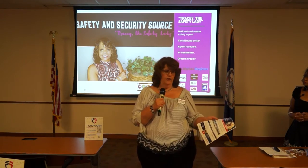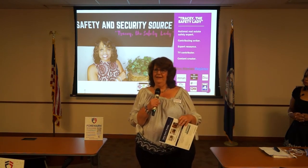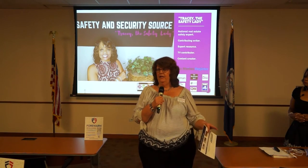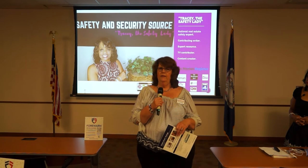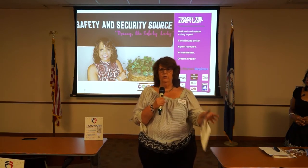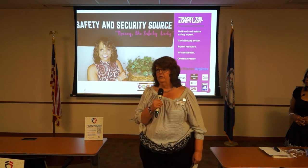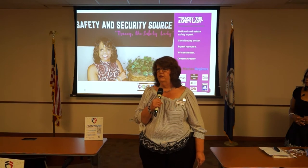We also have another program if people want to totally move out of the house because they don't like being there when someone's showing it. Or any reason they can't move from house A to B — we have up to one month free storage if they decide to move with us. So even if they have to close and then move back into the next house, we wouldn't charge a truck hold for that. The first month of storage would not be charged.